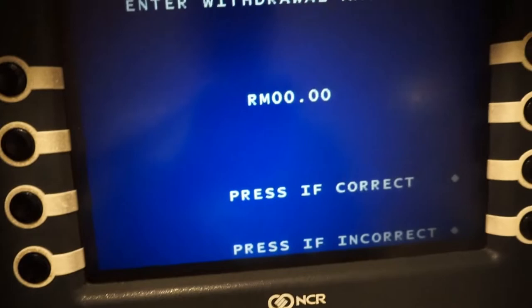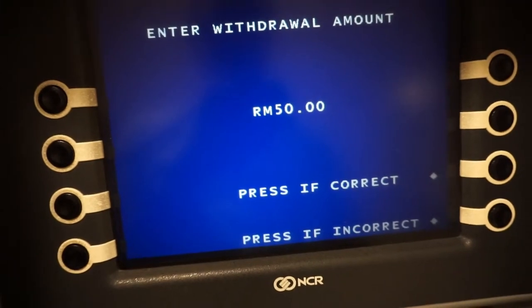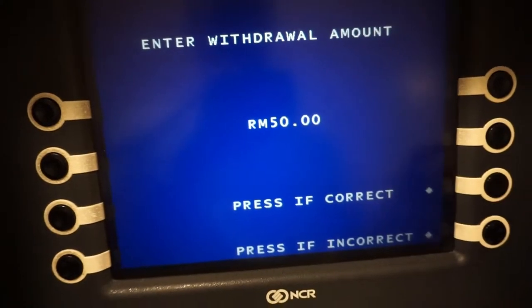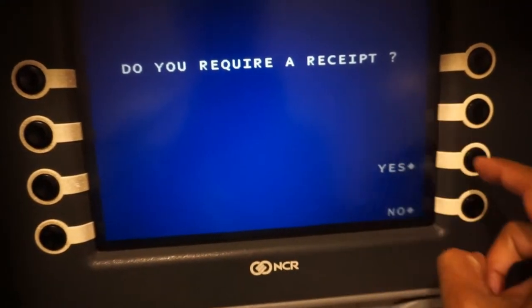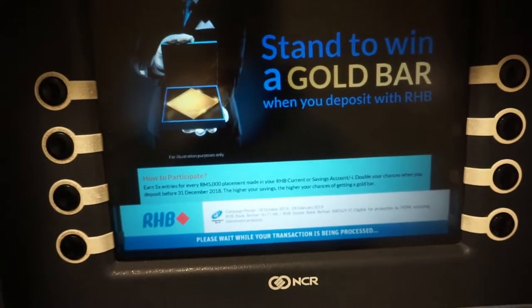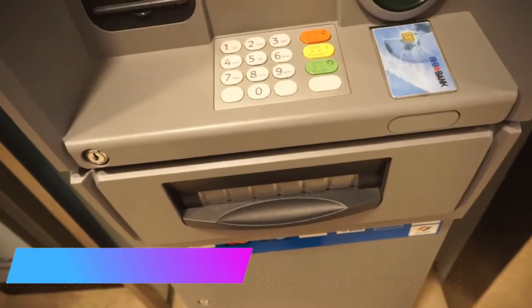When I withdrew the money from this machine, I ended up having to pay nothing because the machine itself did not charge anything. I'll show you the receipt as well — this machine gave me the Malaysian currency without charging anything. When I later checked my Stack transactions, I saw there were no charges. So in Australia I paid three Australian dollars charged by the Australian ATM machine, and in Malaysia I paid nothing to take out foreign currency.